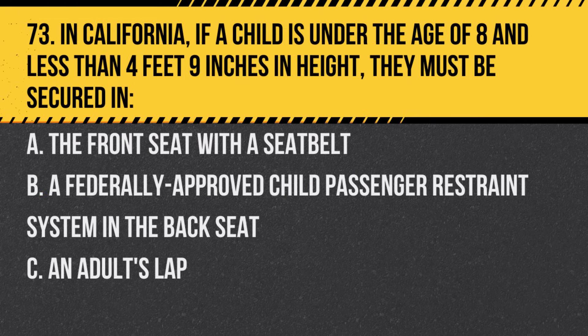Question 73. In California, if a child is under the age of 8 and less than 4 feet 9 inches in height, they must be secured in. A. The front seat with a seat belt. B. A federally approved child passenger restraint system in the back seat. C. An adult's lap. Answer: B. A federally approved child passenger restraint system in the back seat.